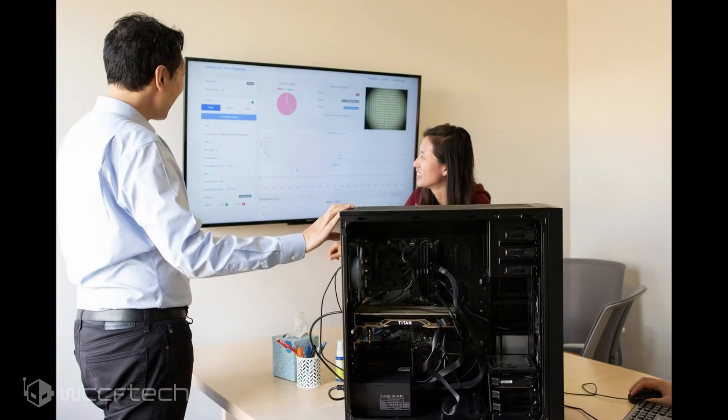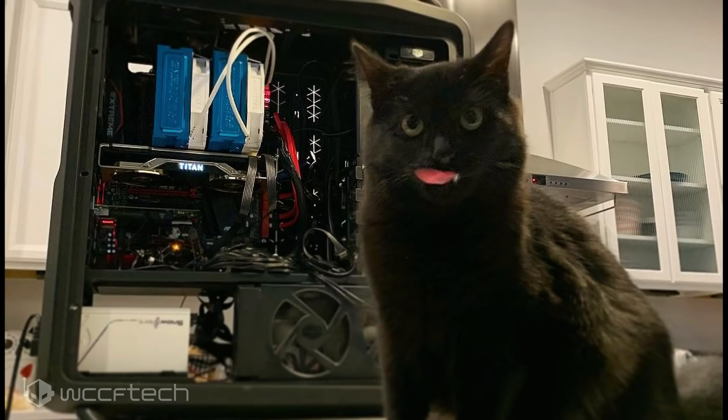In the latest clear shots of the card, we can see a gold-colored shroud similar to the color used with the Titan V. The card also makes use of two 8-pin power connectors, and we can see the Titan logo on the side has blue LEDs instead of the green ones featured on the GeForce RTX 20 series cards. The card is also missing the GeForce branding, which is expected from the Titan series.